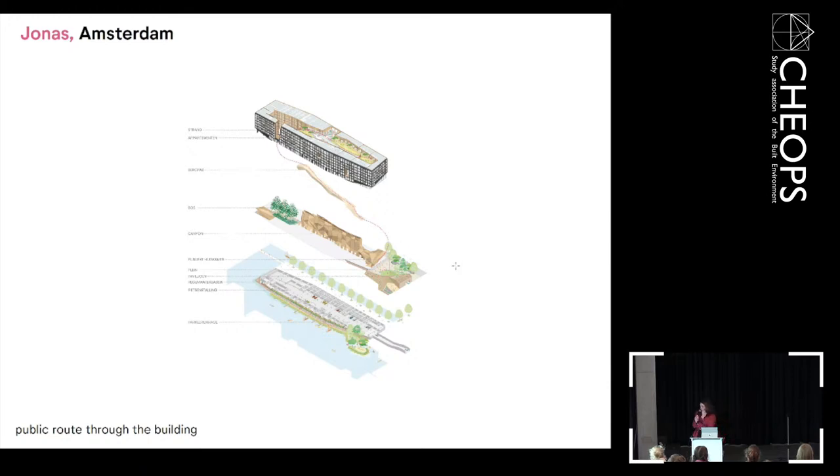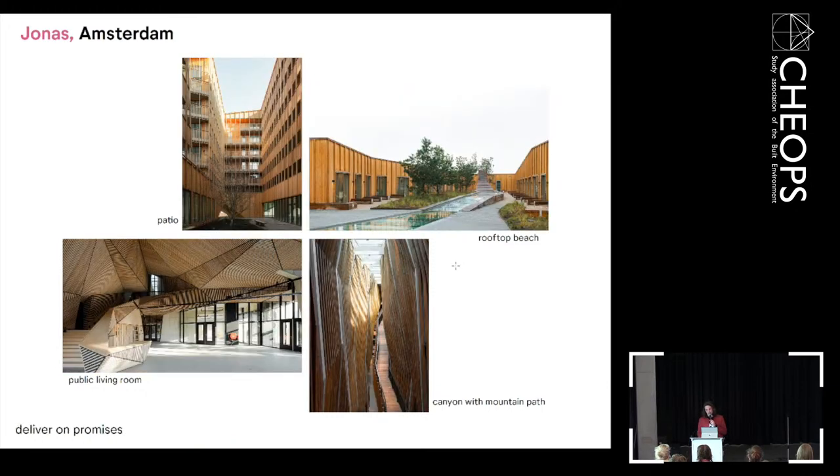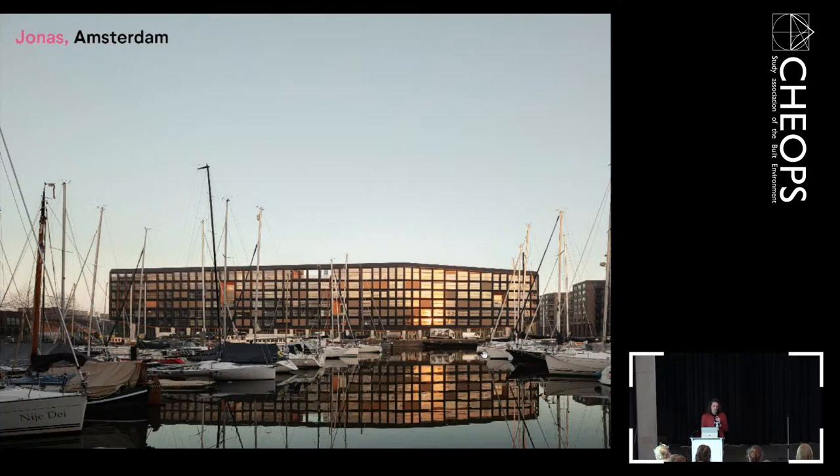In the tender phase we promised a lot: water on the roof, wooden canyon lamelles, a living room with a nice bar, a cinema, and more — and it all happened. We are really proud of this project. Only the interior parts are not finished yet, but there really is a rooftop beach with water floating on the glass light, a patio with a forest, and the mountain path bringing you to the rooftop.